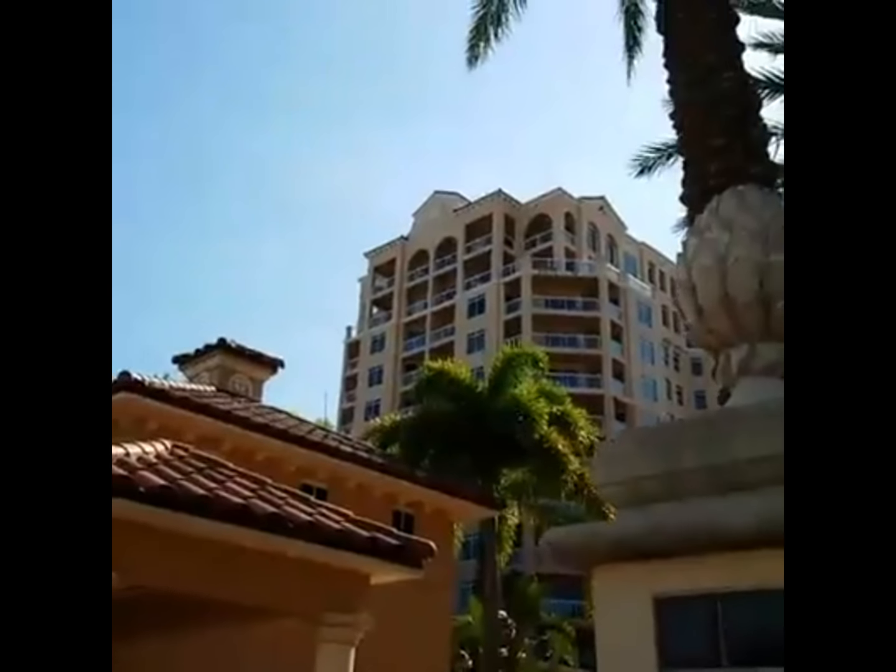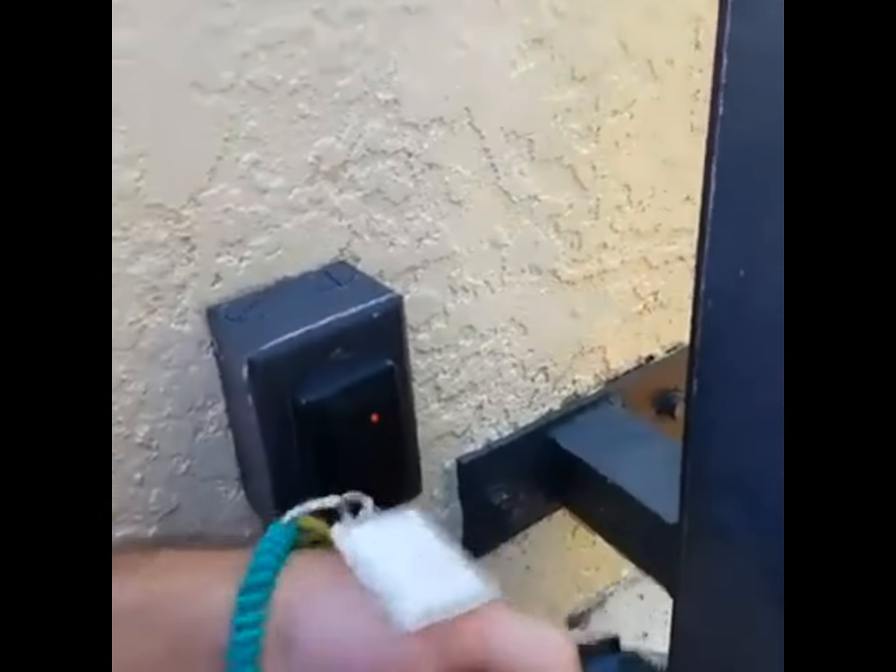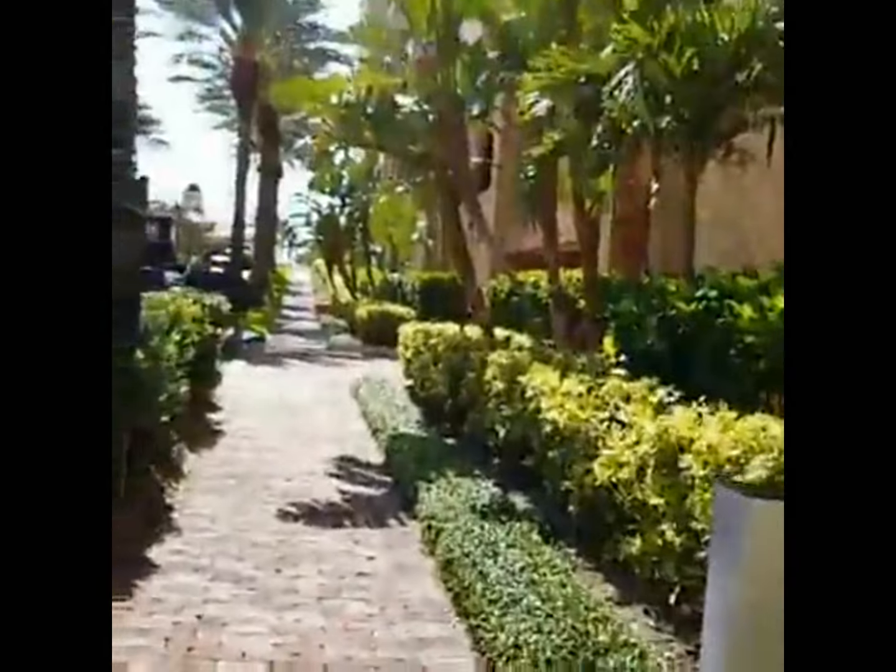This is Bell Harbor at Clearwater Beach. We're going to go inside and I'll show you one of the units here. It's pretty cool — they have security here, so I got a fob on my wrist. All right, now I can just head on in. There we go. We're going to head on up into a unit up there.